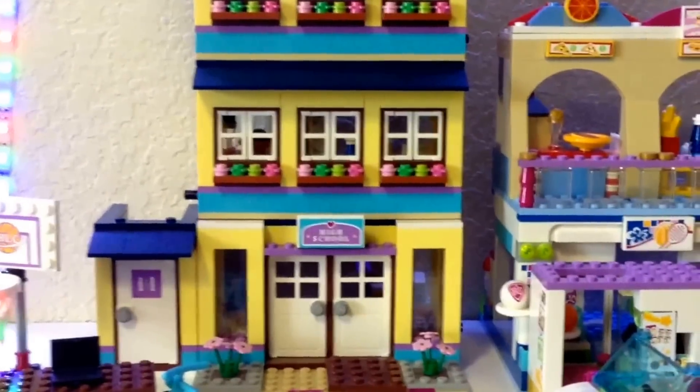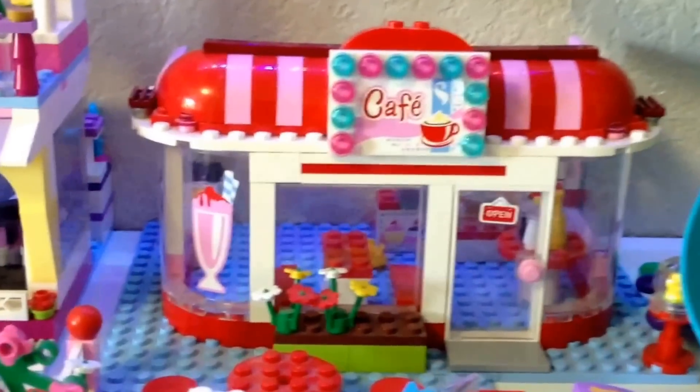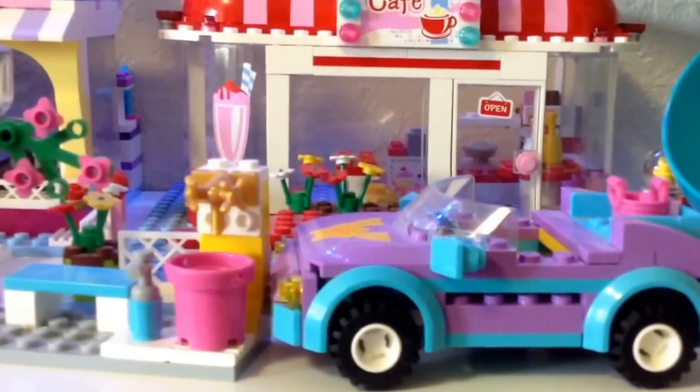I have the Heartlake High School, the Heartlake Shopping Mall, the Cafe, and then Stephanie's Convertible.